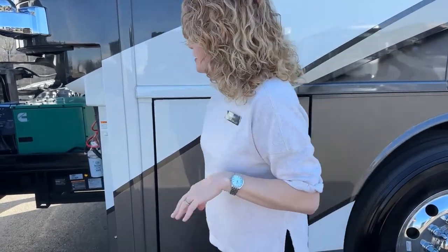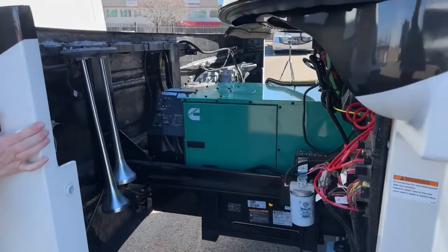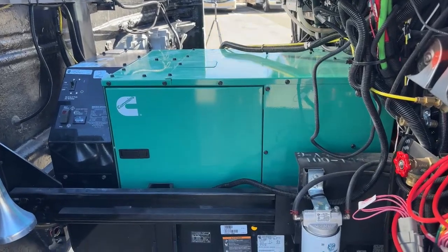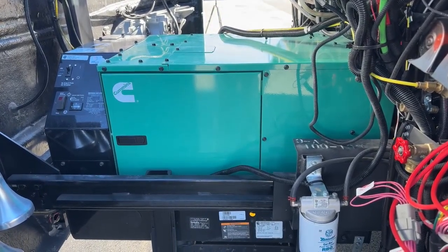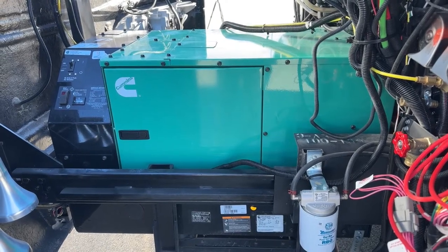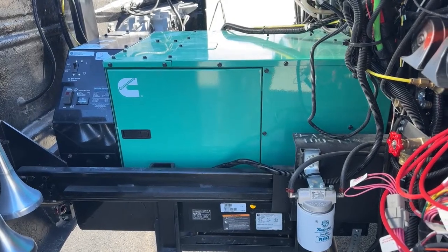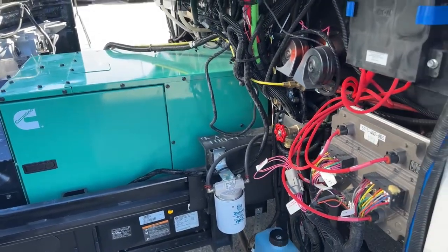Up here is that 10,000-watt Cummins Onan diesel generator — has 73 miles on this very, very 'used' coach. That was a joke. You're going to get a great price on this coach because it has been titled before, which constitutes it as being used, even though it really wasn't used.